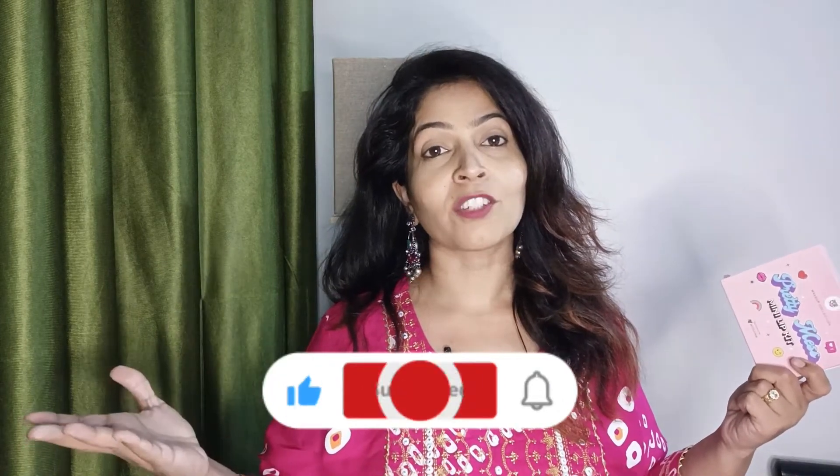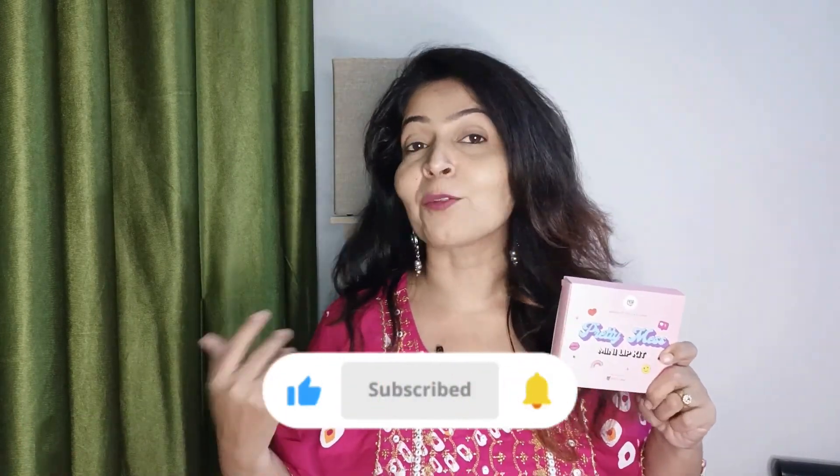If you like my review, don't forget to like my video, subscribe to my channel, and share it as much as you can — that would definitely mean the world to me. Until then, bye!